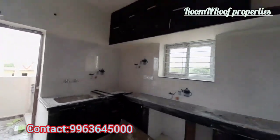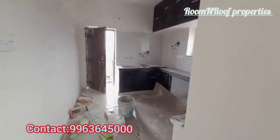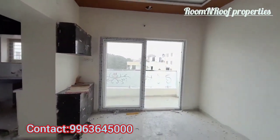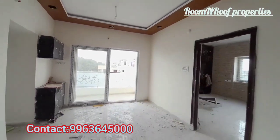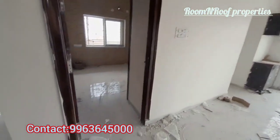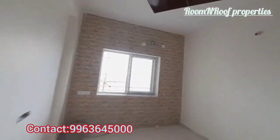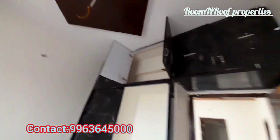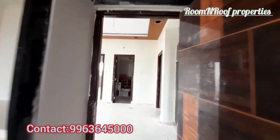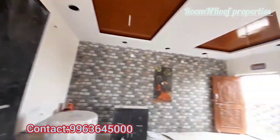This is a 1540 SFT, 3BHK flat with an east-facing main entrance. Now we cover the third bedroom — there is a lot of ventilation in the third bedroom and cement solution provided. Please like, support, and subscribe for regular updates. Thank you, bye-bye.